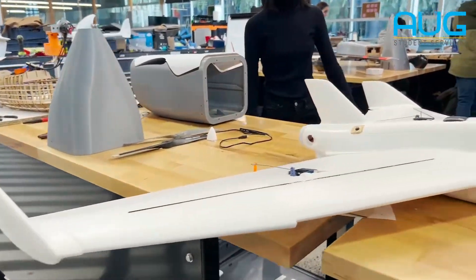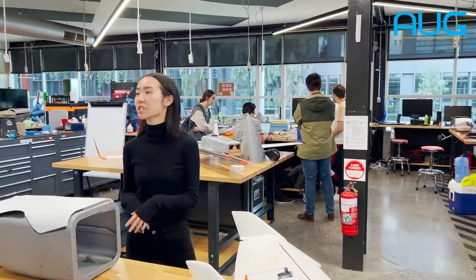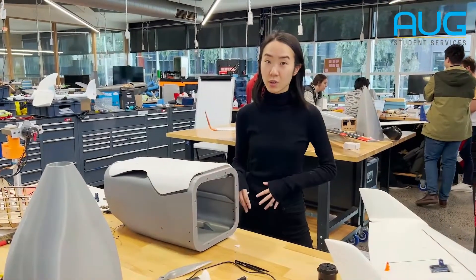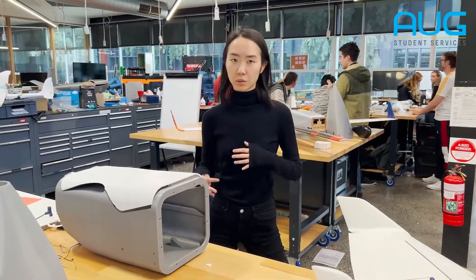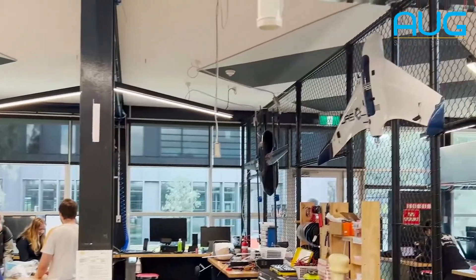Essentially the entire thing we do is promoting humanitarian uses for drone technology. In the previous years we used to do a competition in Queensland about medical distress, where they'd give us a challenge to build a system to solve some sort of medical assistance problem. You can see some of the models that we've been working on over there.